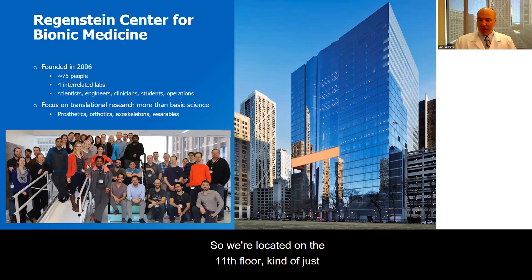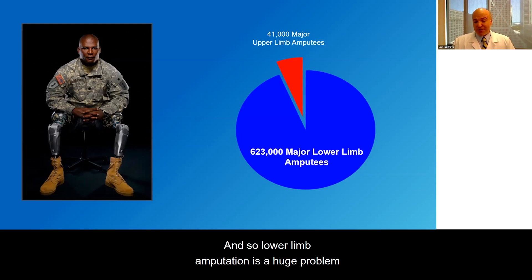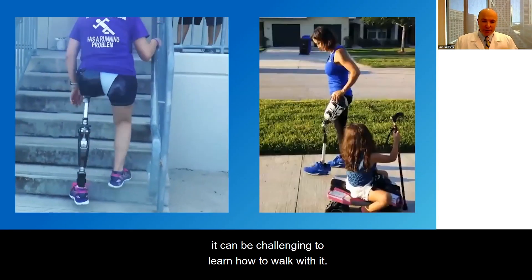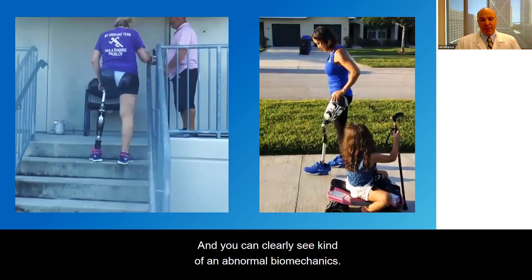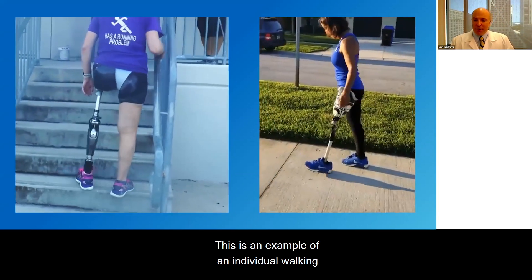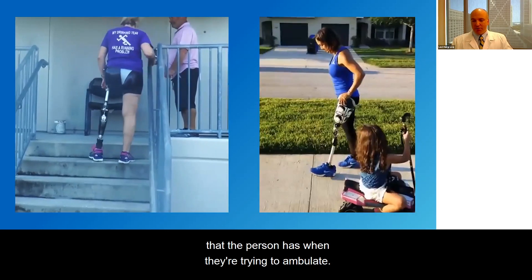We're located on the 11th floor, just above the main lobby. Today I'm going to talk about mobility issues, primarily through my experience developing control systems for lower limb prosthetics. Lower limb amputation is a huge problem in the United States — there are over 600,000 major lower limb amputees, individuals who've had an amputation just below the knee or higher. When you're first fit with a prosthesis, it can be challenging to learn how to walk. This is an example of an individual walking with a modern prosthetic leg walking upstairs, and you can clearly see some abnormal biomechanics. This is an example of an individual walking with a passive knee — a non-microprocessor controlled knee — and again you can see some difficulty when the person is trying to ambulate.